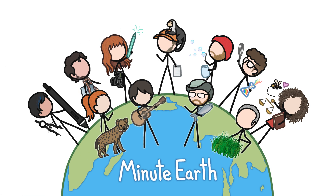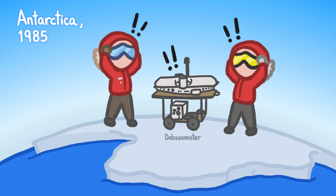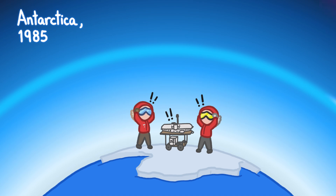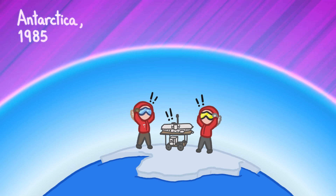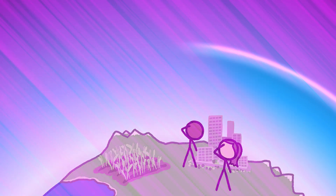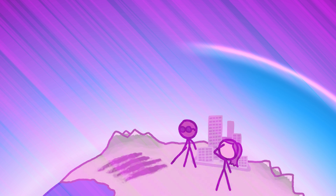Hi, this is David from MinuteEarth. In 1985, we found out that the world as we knew it was ending. The ozone layer — the natural atmospheric layer that shields the Earth from the sun's super damaging UV rays — had, in certain spots, lost 40% of its thickness in the previous 10 years. If the trend continued, the shield would have become so compromised that in a matter of decades, UV rays would destroy the world's food supply and cause blindness and skin cancer epidemics around the world.